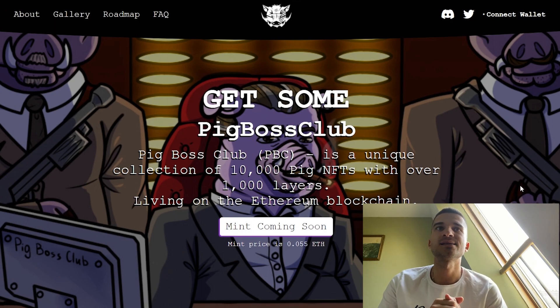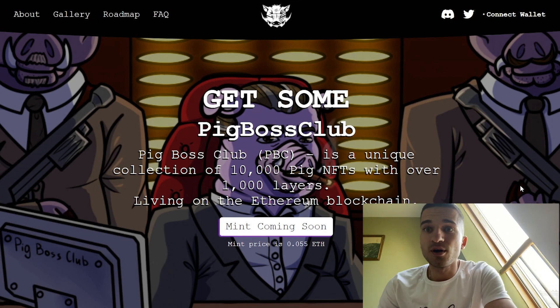Hey guys, Giuliano back with another cool NFT project. Today we will discuss about the Pig Boss Club. Let's get into the project.